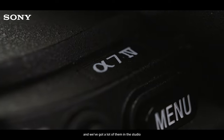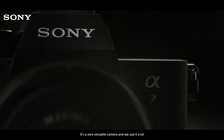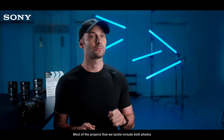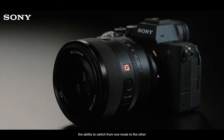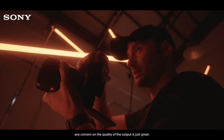Gears come and go, and we've got a lot of them in the studio. But the Alpha 7 Mark IV has always been a constant. It's a very versatile camera, and we use it a lot. Most of the projects that we tackle include both photos and videos, and having the ability to switch from one mode to the other without any concern on the quality of the output is just great.